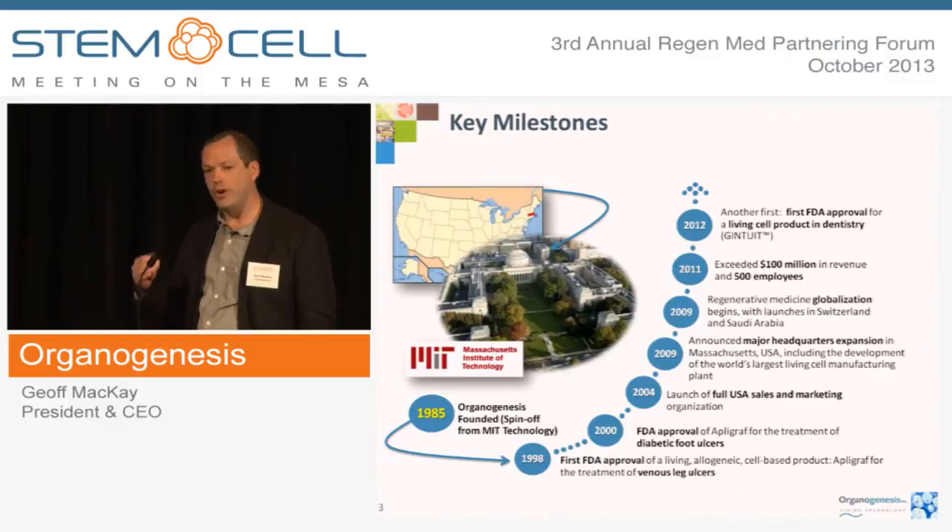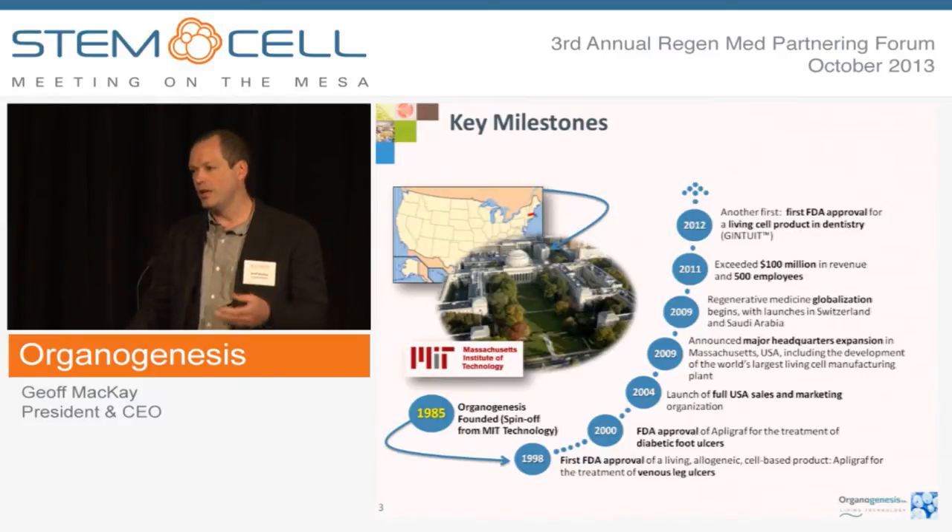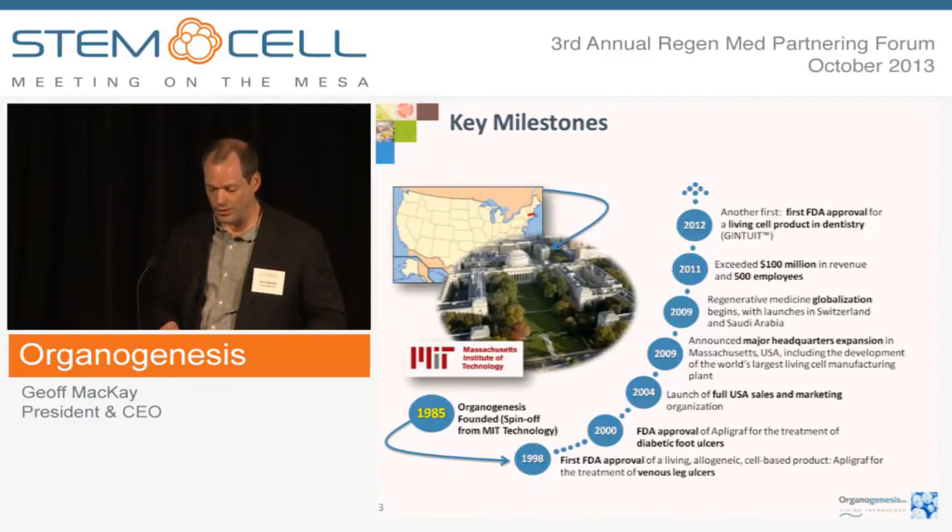Life for Organogenesis began at MIT. Our founder was a professor at MIT, Eugene Bell, in the 1980s. Apligraf was the first allogeneic cell therapy to be approved by CDRH FDA in 1998 for the first indication of venous leg ulcers, followed by diabetic foot ulcers. And another milestone worthy of remark is in 2012 we got our first CBER-regulated cell therapy, Gintuit, for oral soft tissue regeneration.